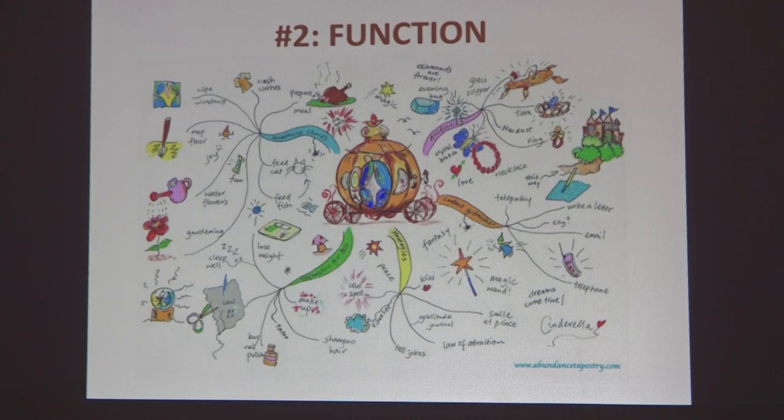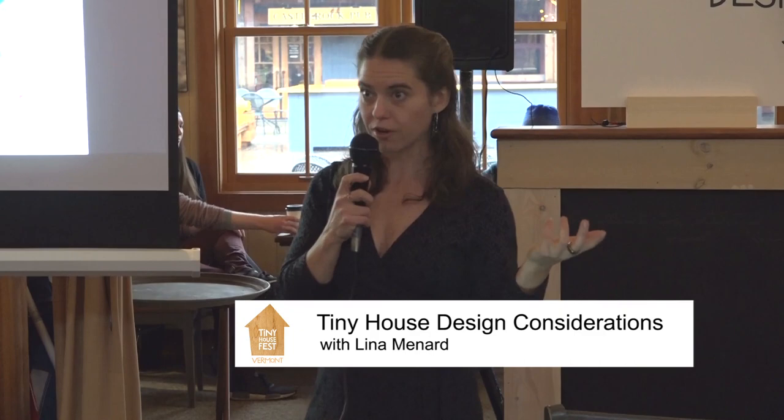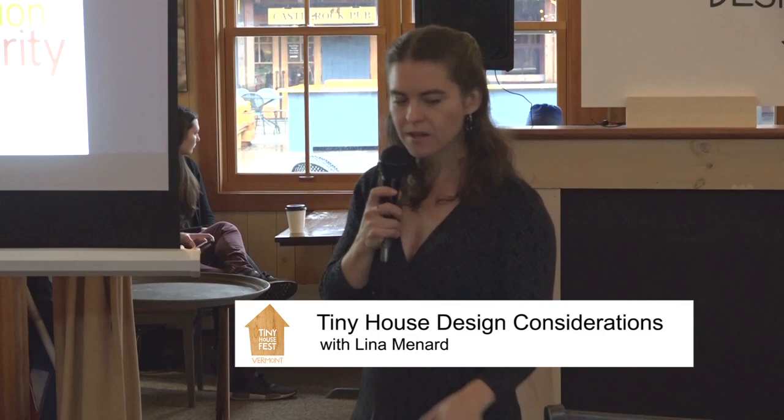From there, we look at function — which can also be considered activities. This is where architects and designers typically start: what does this building need to do? If it's a restaurant, it needs to accommodate people dining, cooking food, circulation as people move about. In your tiny house, you'll have a set of things you're going to need to do — you'll need to eat, sleep, cook — depending on what your actual needs are.